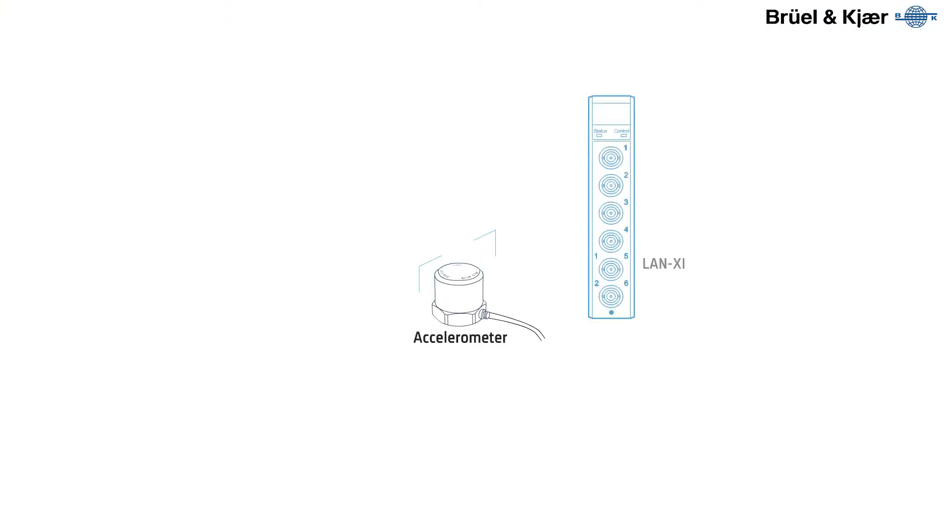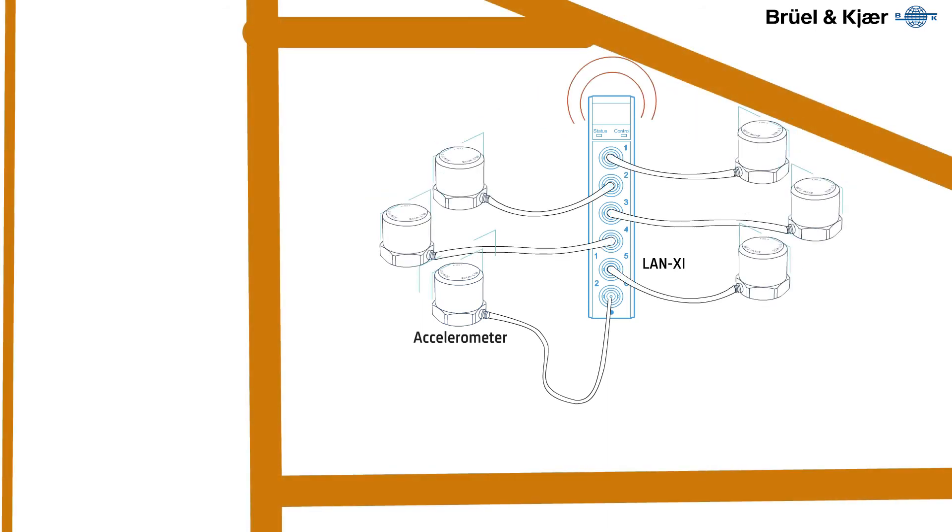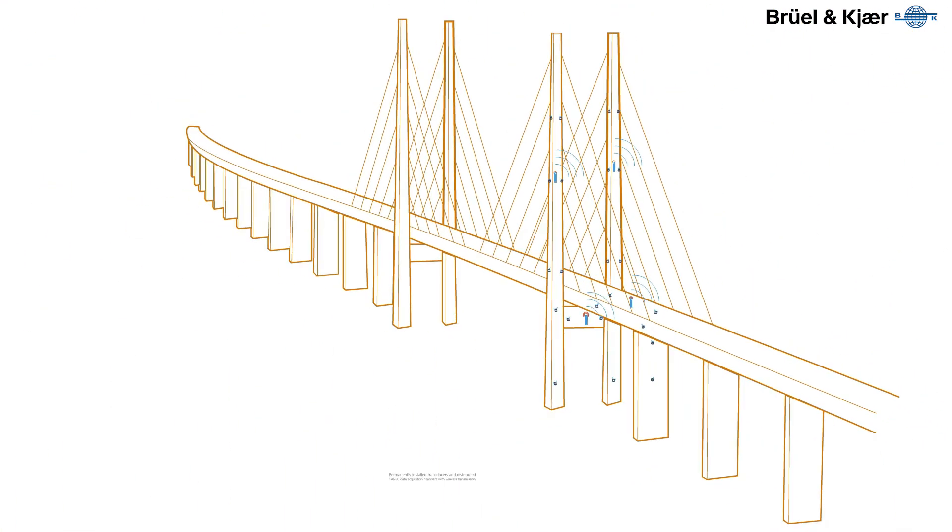Brüel & Kjær offers complete solutions for structural health monitoring, including reliable and rugged transducers and data acquisition hardware, and intuitive measurement and analysis software.